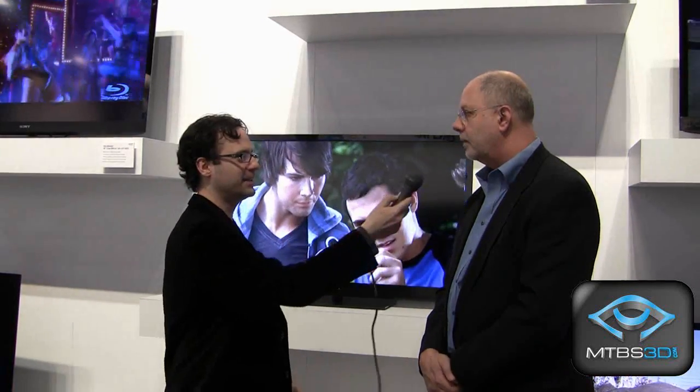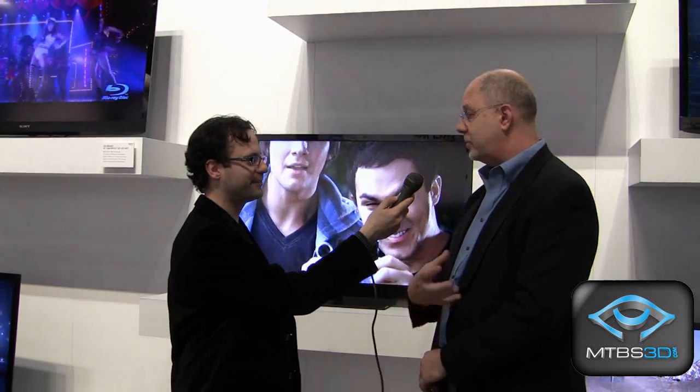Maybe you can elaborate a little bit on the televisions themselves. Has the hardware or the technology changed somewhat since the previous round of televisions put out by Sony? Well, the best thing that we've done to improve the picture is to improve the picture quality. We've improved the processor behind the image itself, so we're able to get the best 2D image possible, which allows us to give the best 3D image.